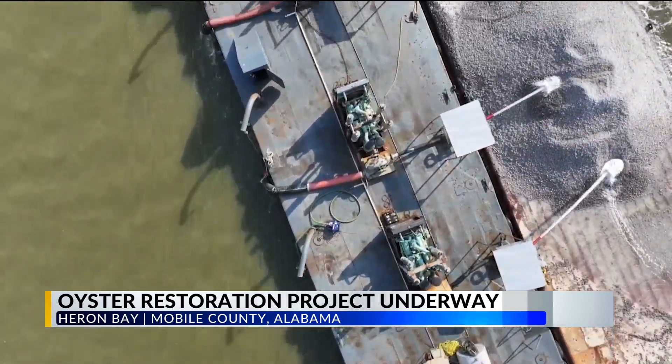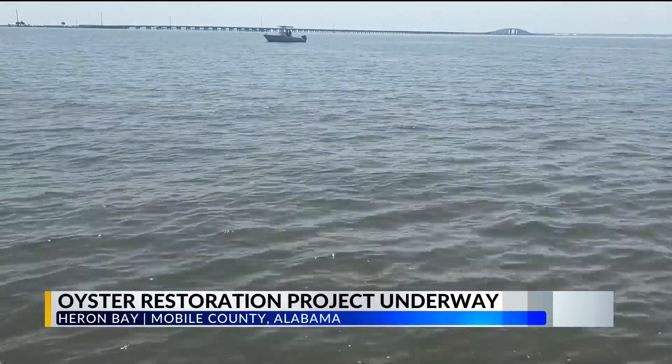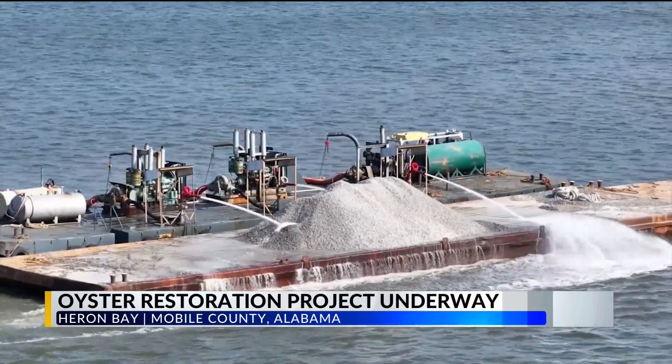Those benefits include more than just the tasty oysters to eat, but also improving water quality and better fishing opportunities. According to Collier, having a healthy environment is the building blocks for what makes Dauphin Island tourism run.